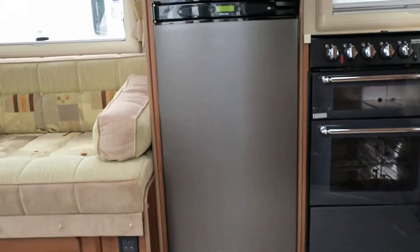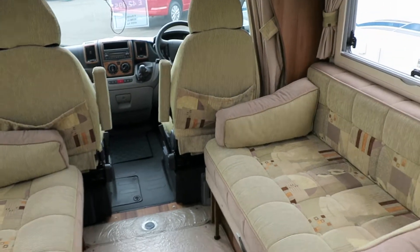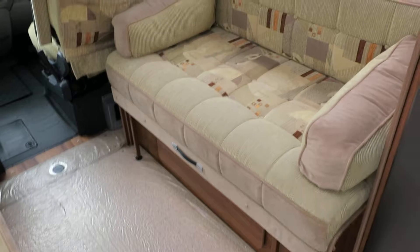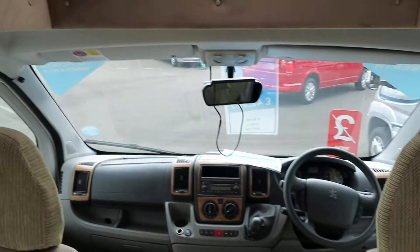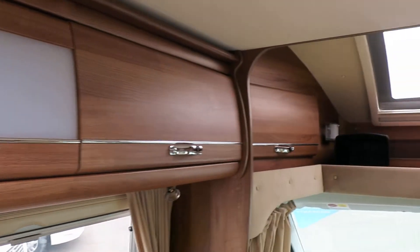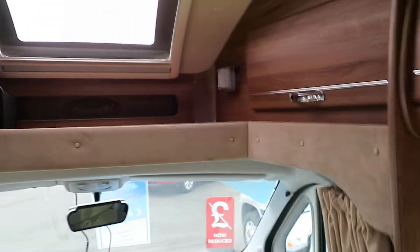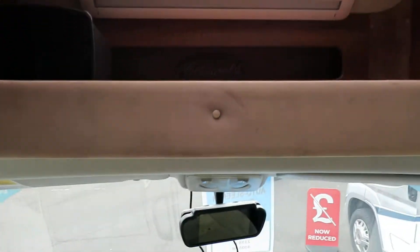This is a very high level specification model — very luxurious inside. As you'll see, the two lounge seats there which do convert into a double bed. Look at the detail on all of these overhead lockers; really high standard finish. A lot of light coming in through that skylight there at the front.